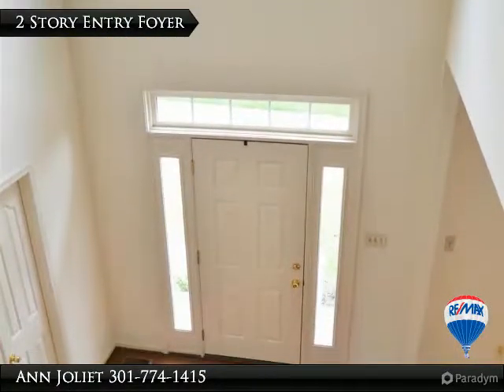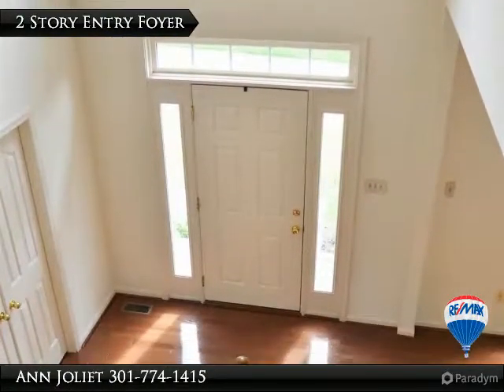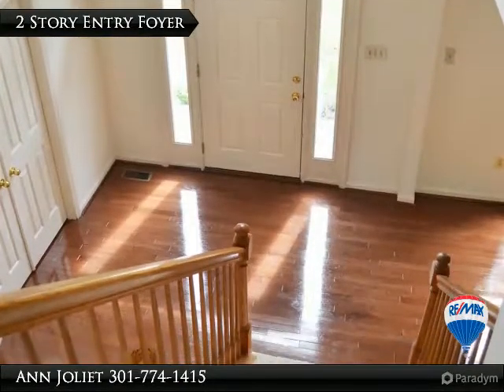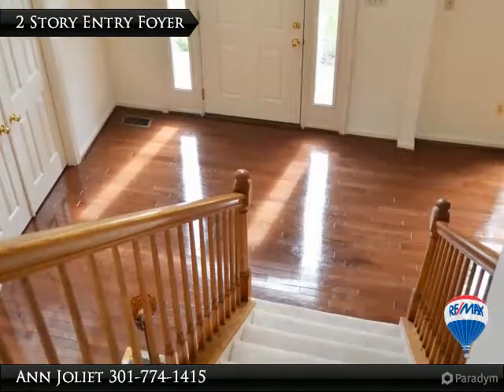This two-story entry foyer fills the entire home with cheerful sunlight — it can't help but brighten your day. Although the doors are closed in the photo, there is a library just off the foyer.